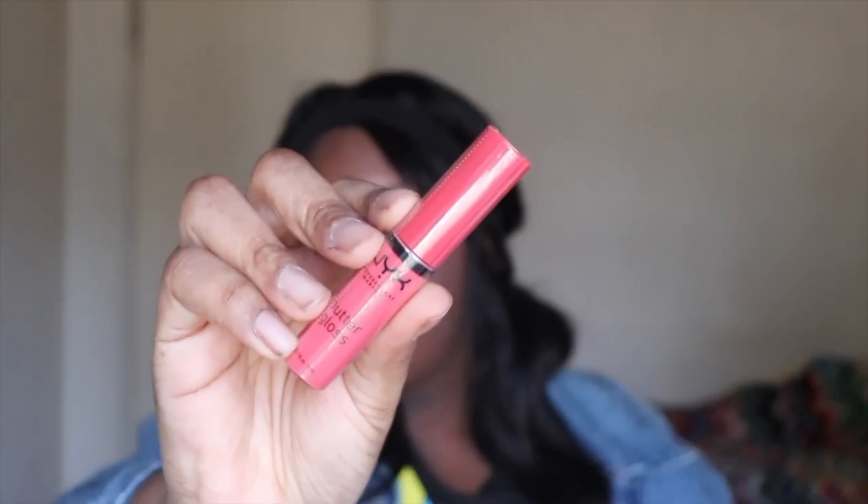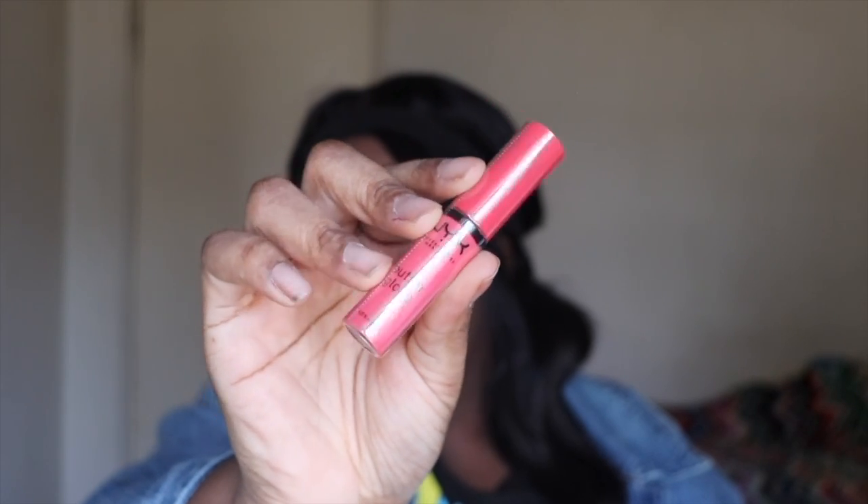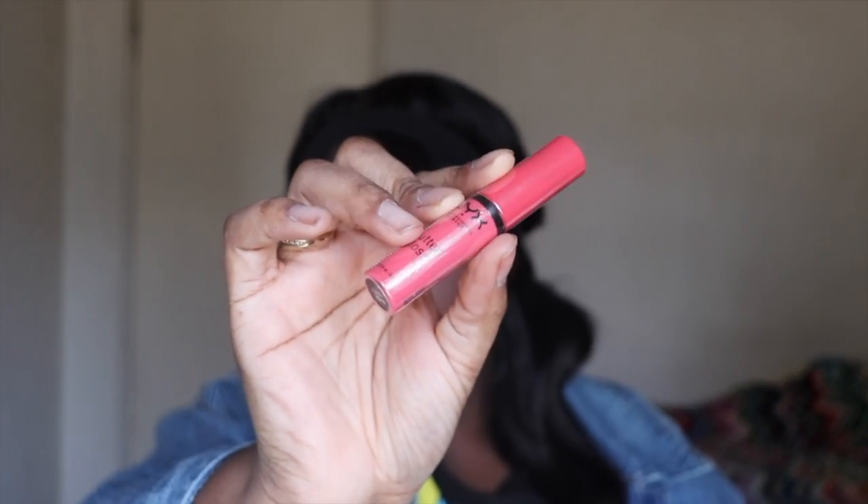Last but not least, we have another butter gloss but this is in Maché Sorbet — I feel like I've gotten this one before. That is all for the unboxing, hope you guys enjoyed it! Overall I really enjoyed these two boxes, I'm excited to try out the hair products and use the gloss some more. Don't forget to give us a thumbs up and subscribe to our channel!